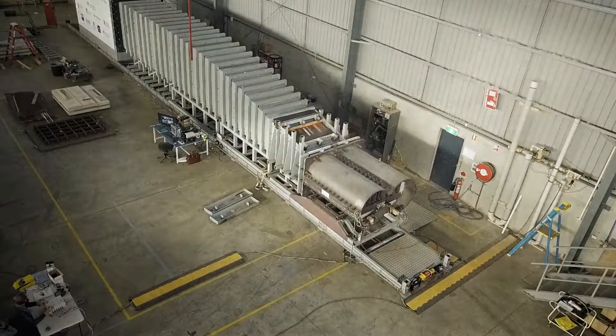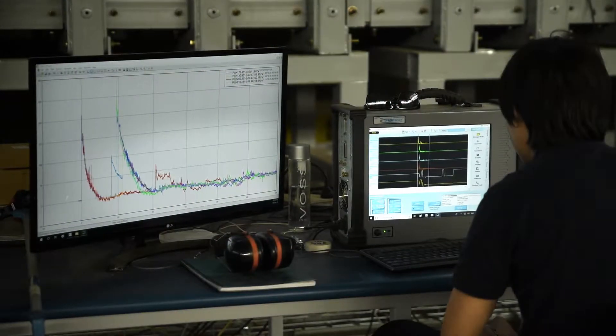We subjected them to blast pressures which are equivalent to an explosion of a 500 kilogram TNT explosive device detonated from about 20 to 25 metres. The results were very promising. All three panels performed very well and survived.